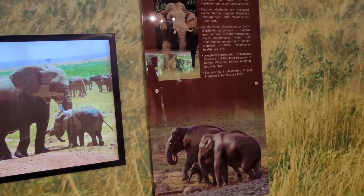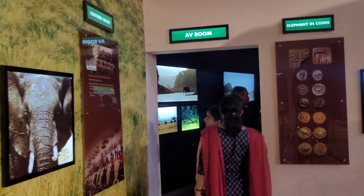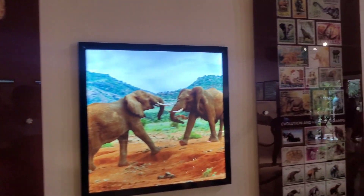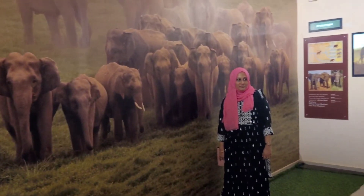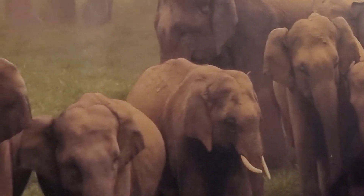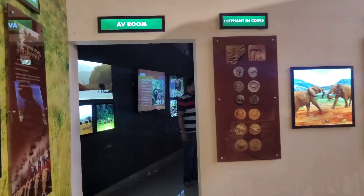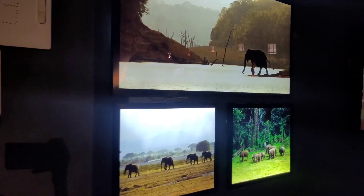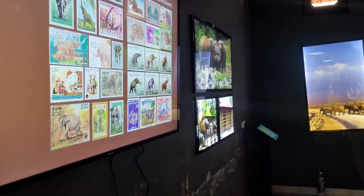Equipment like elephant traps, hooks, hobbles, and tethering chains can also be seen. The audio visual room is one of the main attractions, where the original sounds of over 30 different creatures like wild animals, birds, amphibians, and insects are played.